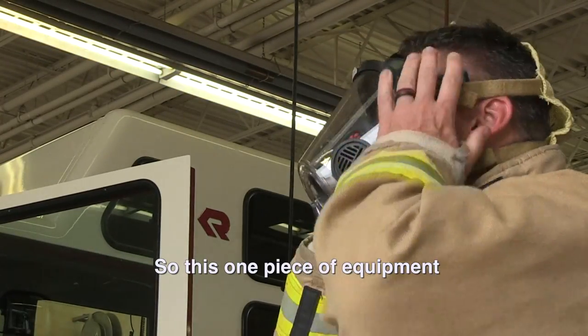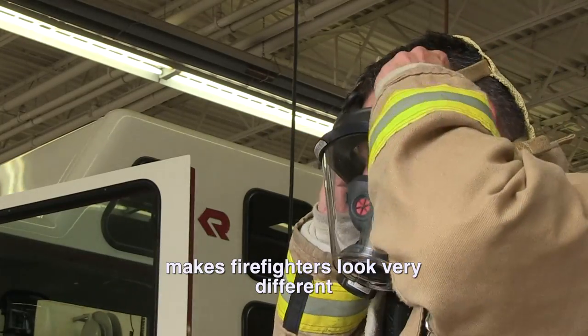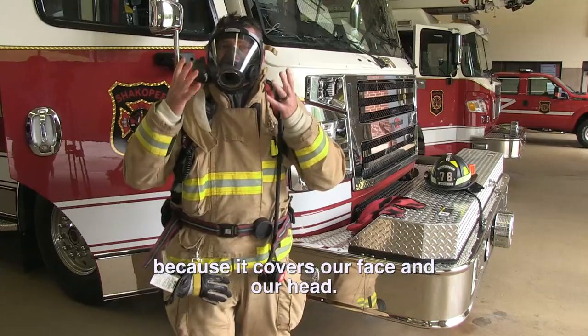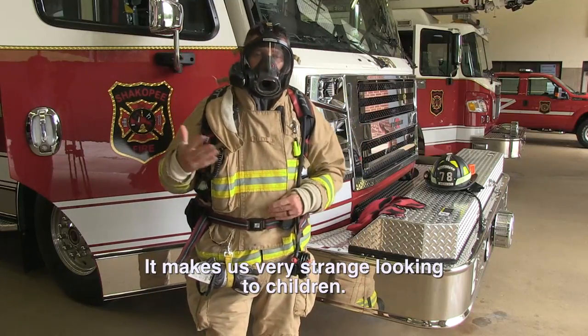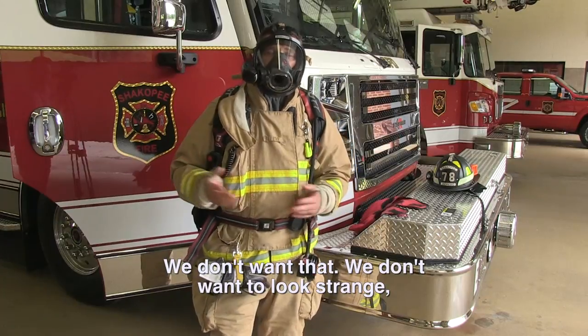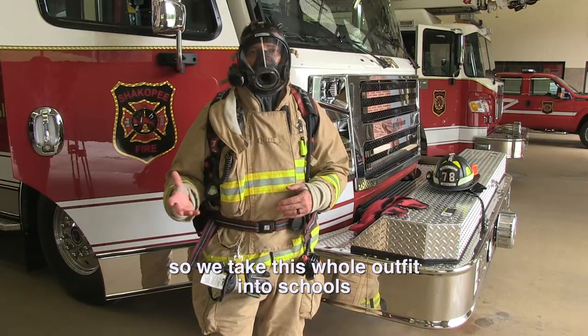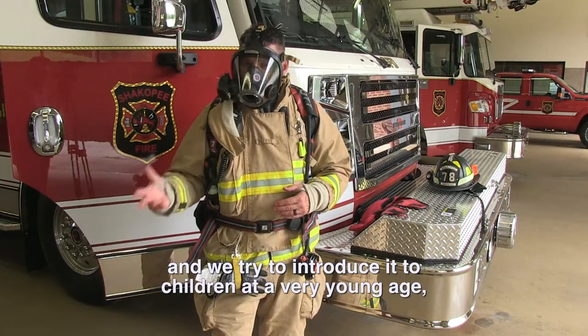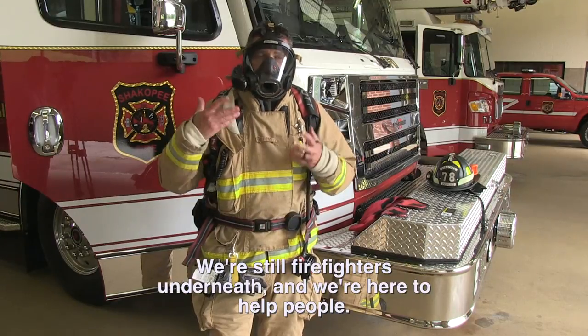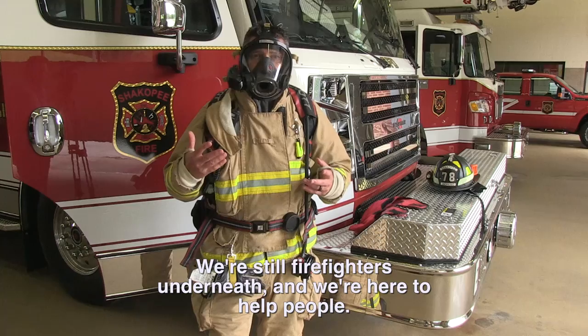This one piece of equipment makes firefighters look very different, because it covers up our face and our head. It makes us look very strange to children, and we don't want that. So we take this whole outfit into schools and we try to introduce it to children at a very young age and show them that we're not scary — we're still firefighters underneath here, and we're there to help people.